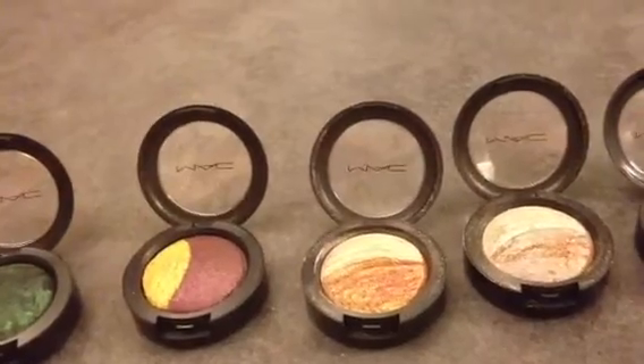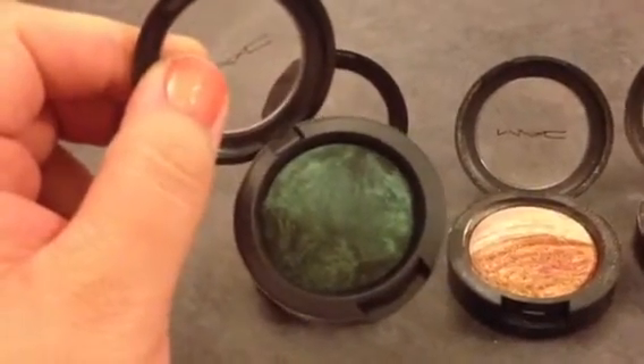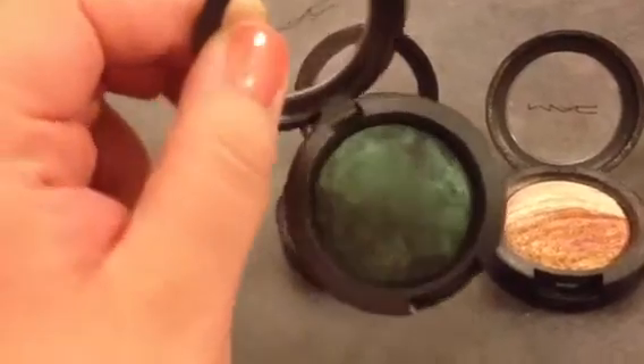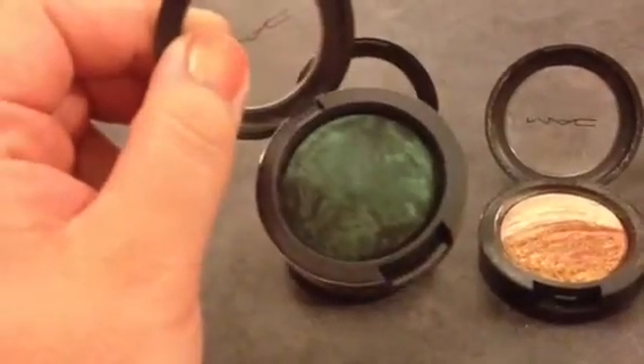I just don't have that many, I guess. This first one though is beautiful, and it's Dark Indulgence. It is a green with some black, so there's some light green in there, dark green, and black. Very, very pretty.